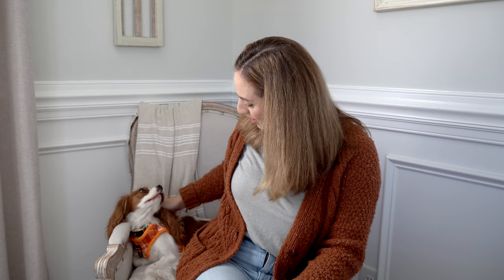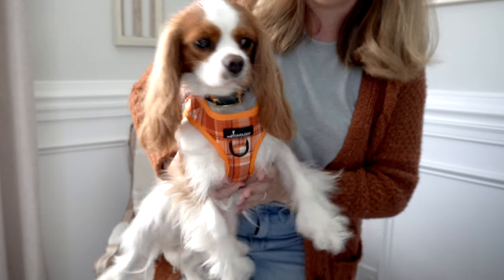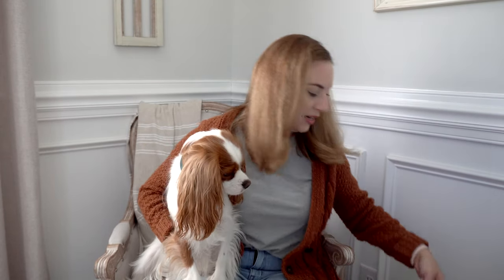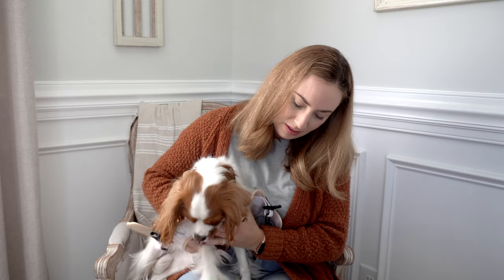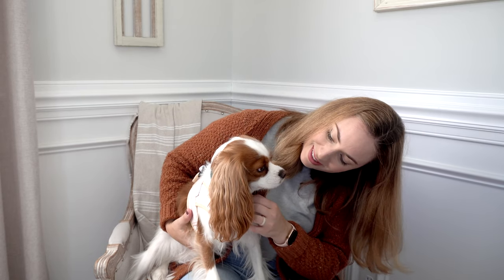Now let's also show the chai latte on her. If you're unsure about size, definitely check the website and size chart. Emma is about 12 to 13 pounds. Here we go — look at that! Here is the chai latte on her, it's so pretty.